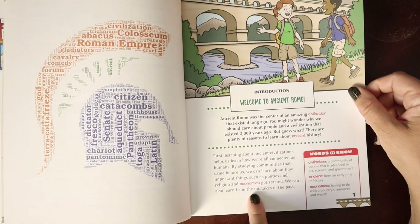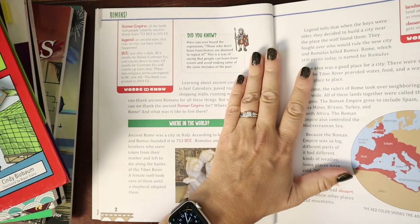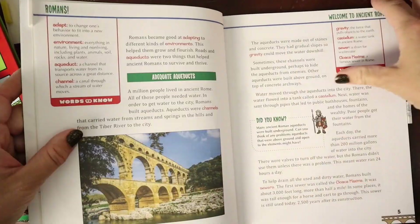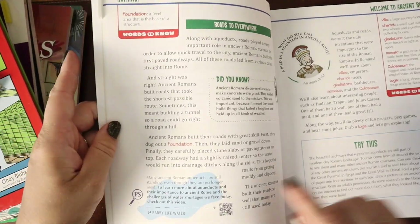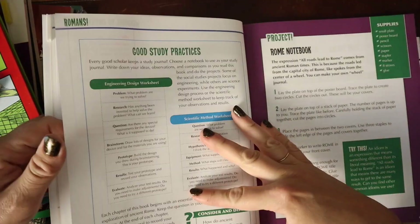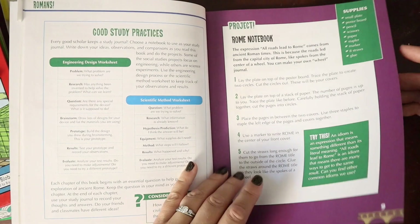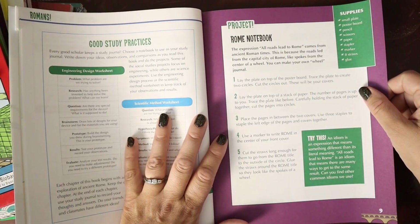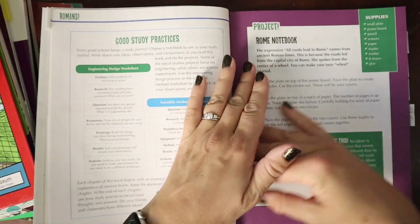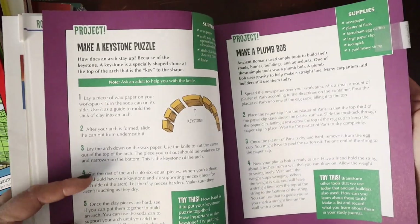They all have vocabulary in red with the definitions alongside. There's a big idea at the top, and lots of different text features: Did You Know sections, real pictures, maps, words to know — talking about aqueducts, for example. There are little puzzles and jokes in here too. We have good study practice discussing the engineering design worksheet and scientific method. Then each chapter has multiple projects — you don't have to do all the projects; you can just use the book as a textbook or unit study spine. Projects include things like making a Rome notebook, a keystone puzzle, a plumb bob, and an aqueduct.